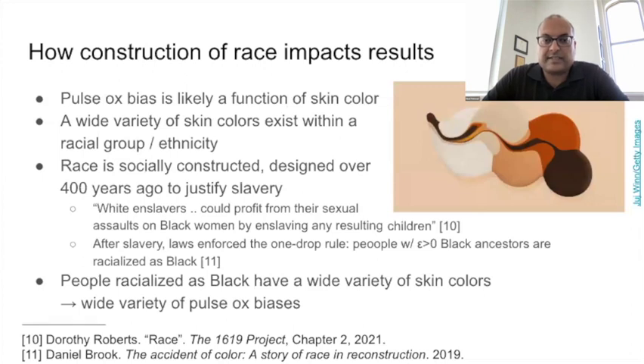It's important to know that racism is real, but race is socially constructed — it was designed centuries ago to justify slavery. During slavery, the matrilineal descent rule was formed so that, as Dorothy Roberts says, white enslavers could profit from their sexual assaults on black women by enslaving any resulting children. Then, after slavery, the one-drop rule was law: anyone with any black ancestor was considered black. As a result of this history, people racialized as black have a wide variety of skin tones. One would expect that if the SpO2 bias is a function of a person's melanin content, this wider variation would lead to a wider distribution of SpO2 for a given blood oxygenation level.